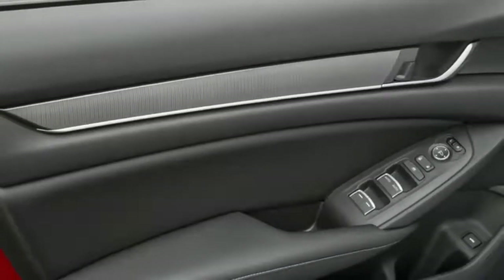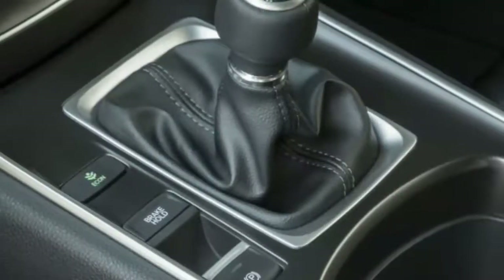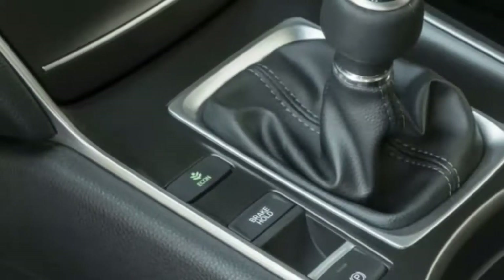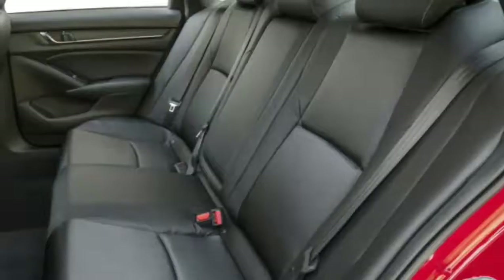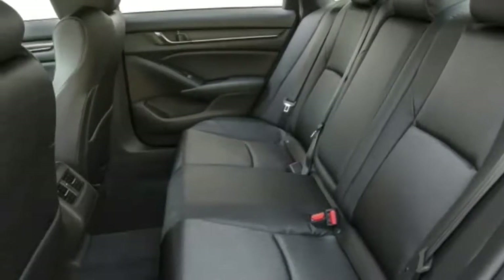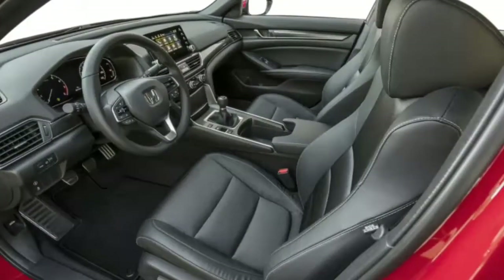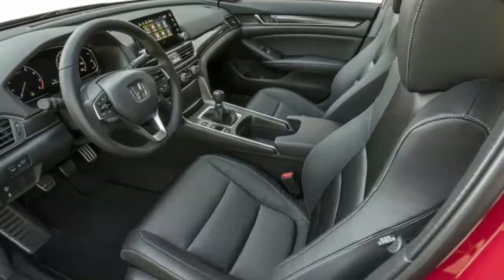Mostly, it's forgettable in a good way. A manual transmission is available on the Sport trim with both engines, something Honda should be commended for. The Accord Sport 2.0T with a manual is a genuine blast to drive. The shifter is short and precise, though not quite as slick as the one on the Civic. The pedals are placed perfectly for heel-toe shifting, and the entire driving position makes moving from the wheel to the shifter quick and easy.